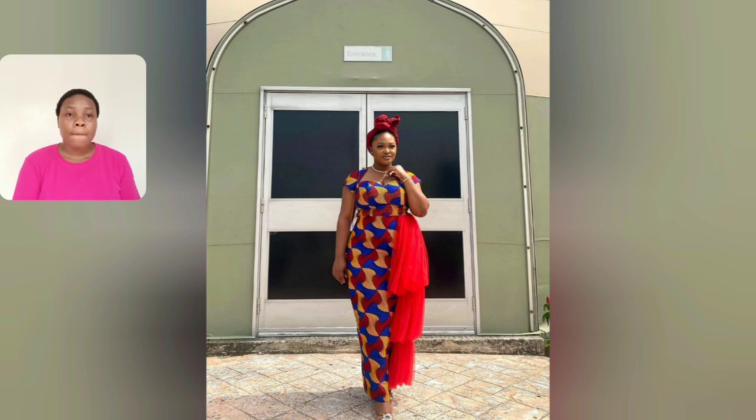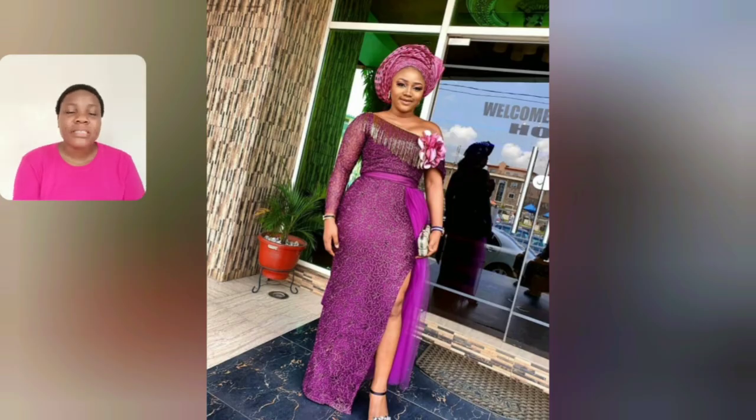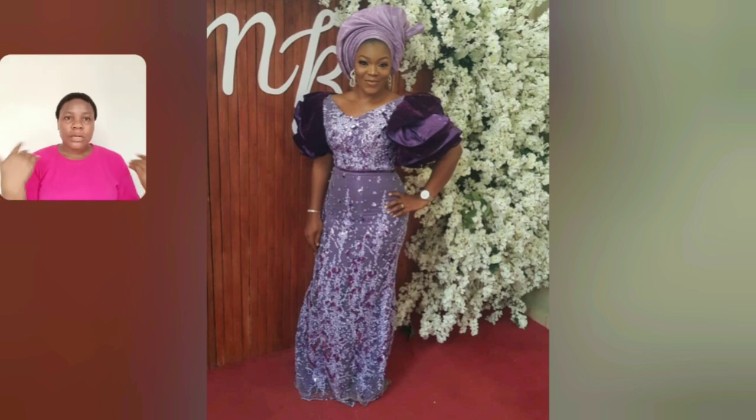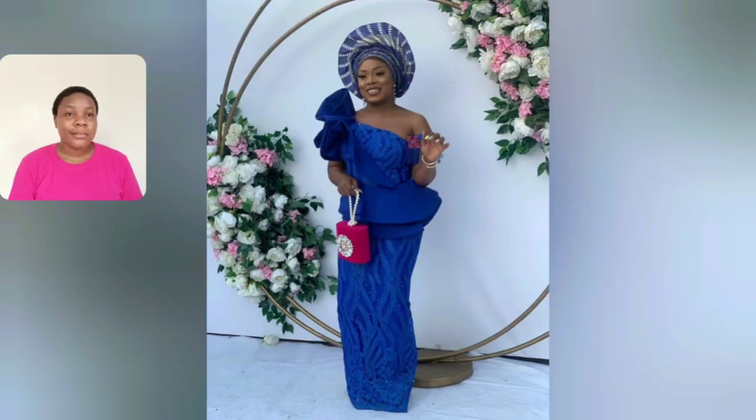Look at this particular gown style — what do you think about those details? That red material — I always see more of this material. I forgot the name, what do you think about it? It looks like velvet — this sleeve, that material, it looks like velvet. This is a one-hand ashoebi style — very beautiful.